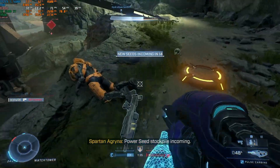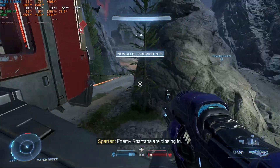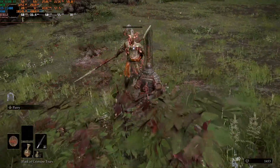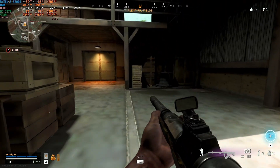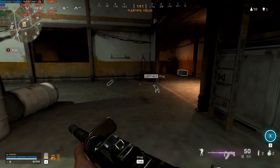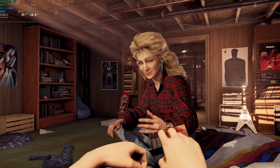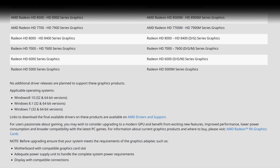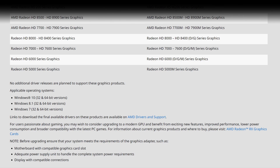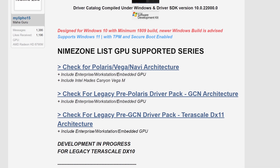First-gen GCN cards don't support DX12 exclusive titles, which meant I was unable to test Halo Infinite or Elden Ring. 3GB cards are now below the minimum requirement for some games, which is reflected in the visual quality of some titles and also explains why I couldn't test Guardians of the Galaxy, which requires 4GB to even start. To rub salt into that wound, AMD discontinued driver support last year, so I'm using the modded 22.5.1 driver set from Amurname Zone, a link to which is in the description.